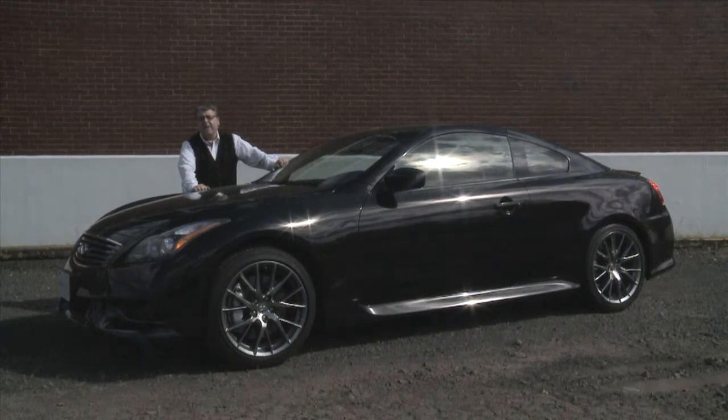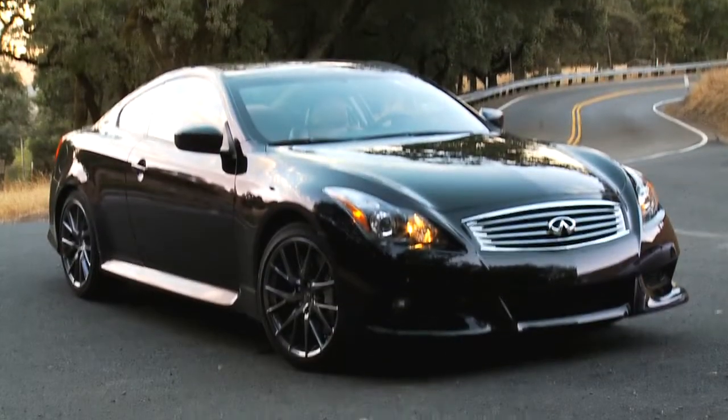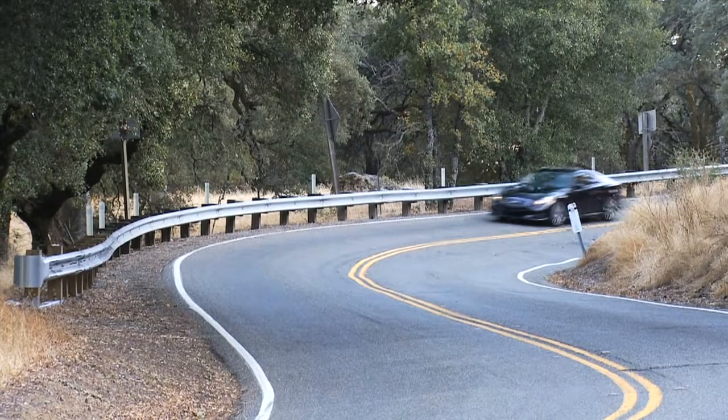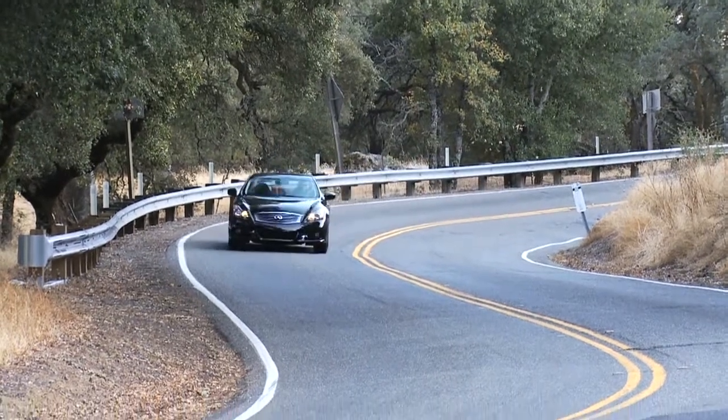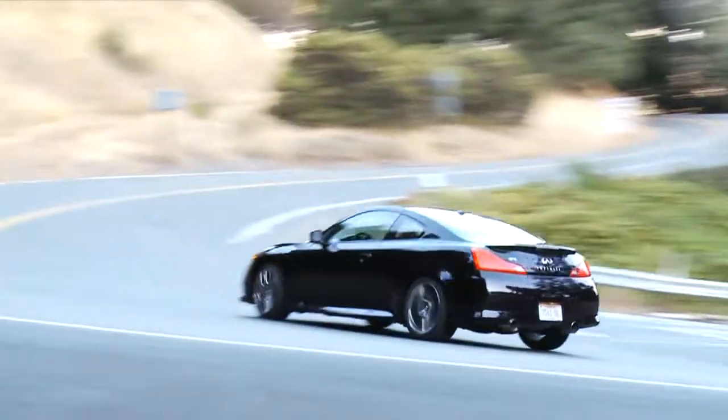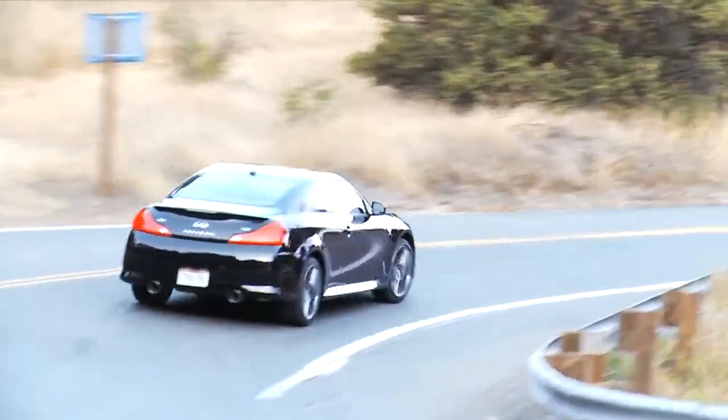I've been driving around in the Infiniti G37 IPL. Infiniti Performance Line is what IPL stands for. This is a car which Infiniti brought from concept to reality to show that we don't have to pay a lot of money for a high-end sports car. It's about performance.